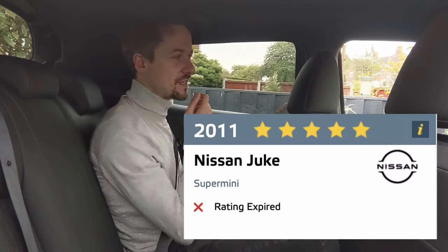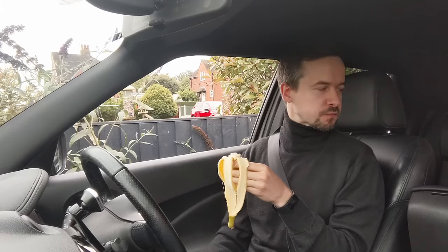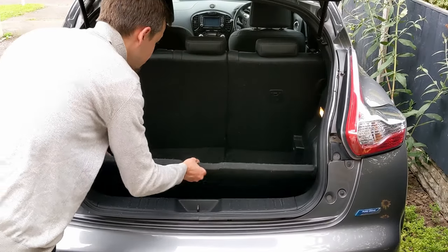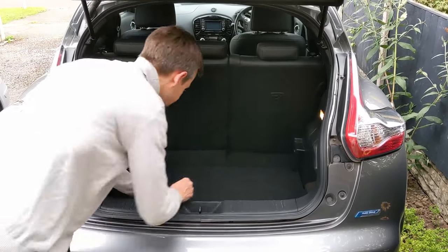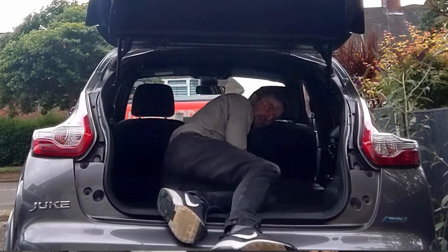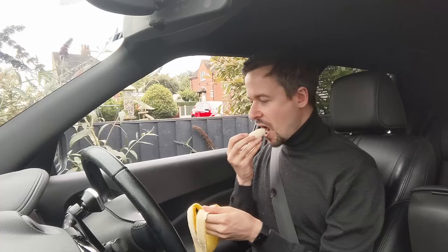The Juke is a five-star Euro NCAP car, so it's a pretty safe car. If you get a post-2015 facelift Juke, the boot is actually bigger. You get space underneath where you can lower the floor and fit more stuff in, or keep the floor where it is and have a flat load lip to slide things in easier. The seats fold 60-40 and when they fold, they fold totally flat, which is really good. So it's reasonably practical in the back, especially if you get the facelift model.